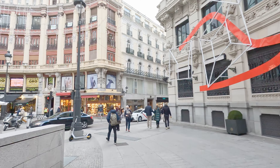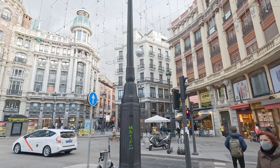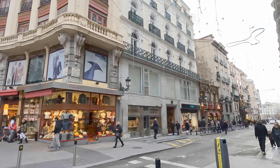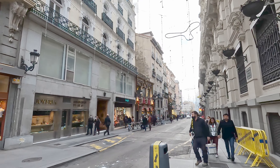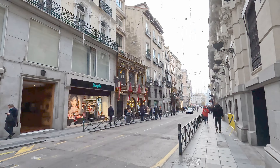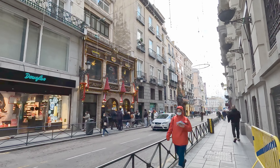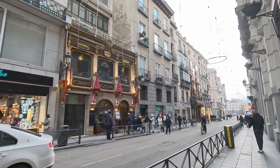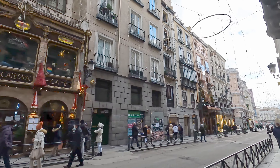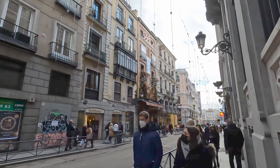This building right in front of us has a very famous candy shop called Violeta's. Legend has it that King Alfonso XIII bought these Violeta's candies for both his wife, the Queen, and his lover. That's a bit controversial! They must be pretty good quality candies if he was giving them to the loved ones in his life.